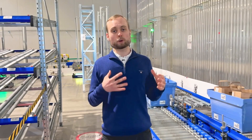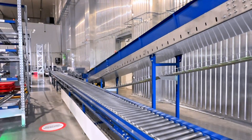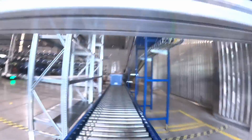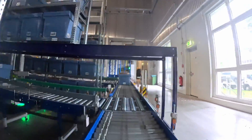Once items are picked in each zone, they need to be brought together and consolidated before they can be dispatched to customers. That's what this conveyor is for. It brings all of the items from all the different zones to here — the dispatch area.